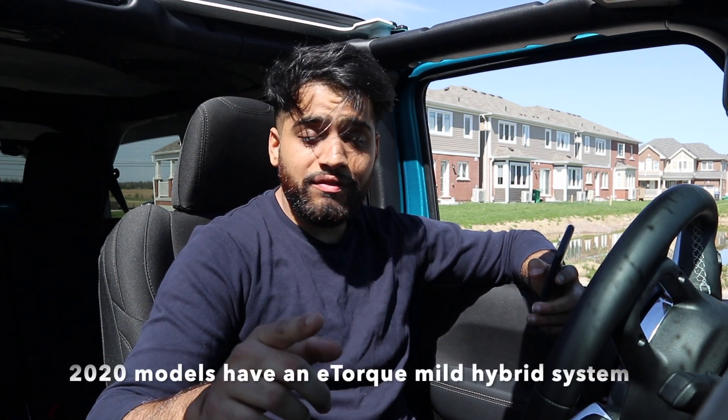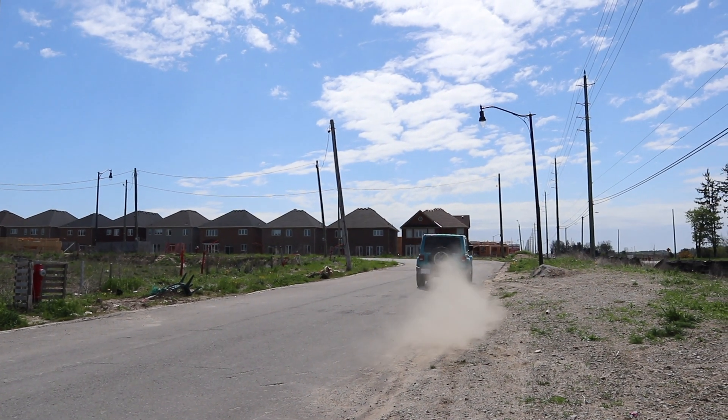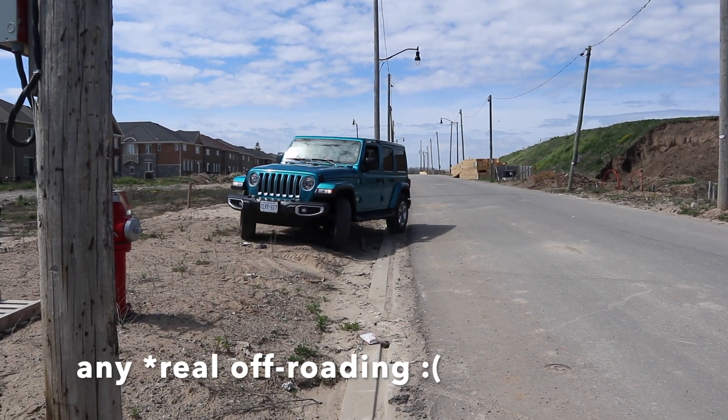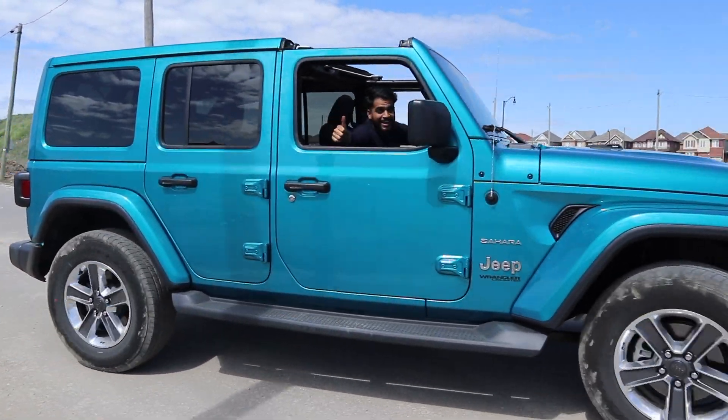This particular model has the 3.6-liter Pentastar V6, which has 285 horsepower and 260 pound-feet of torque. And I can tell you, this car feels a lot more powerful than that number suggests. Going into it, sub-300 horsepower, boxy shape, big car — I thought it wouldn't feel super fast. But it really, really feels fast. I drove on a few dirt roads and the torque seemed like it was doing a good job, so I can imagine that engine does well off-road.